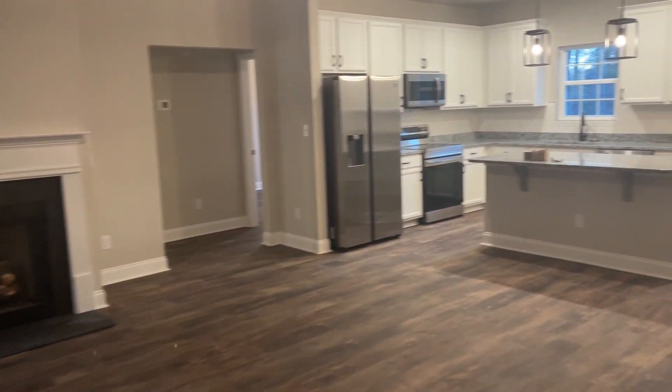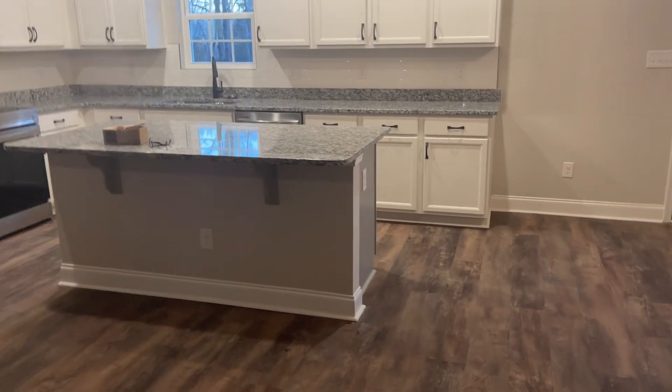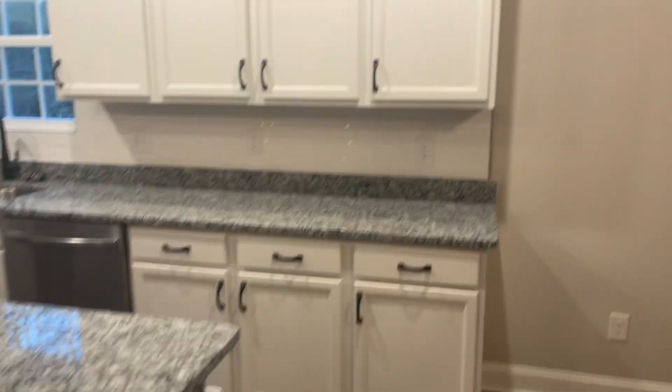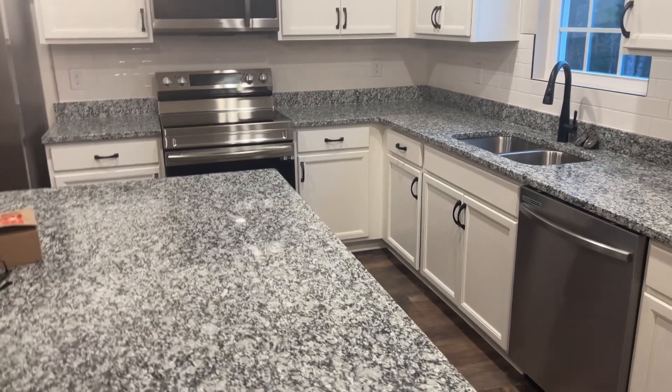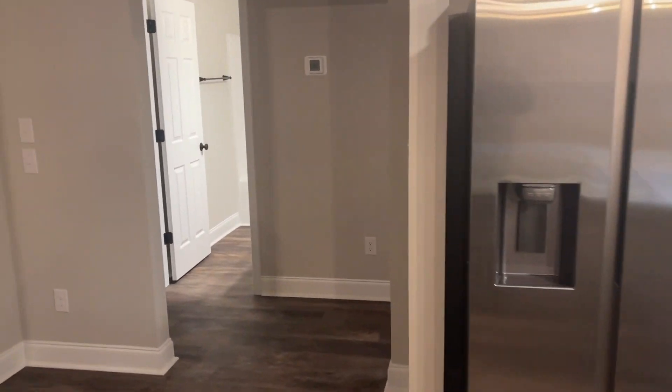I really do love the open plan — it gives it such a good open space. The LVP luxury vinyl plank flooring adds such a great pop, and the selections that the homeowner chose are really outstanding. I just love this home.